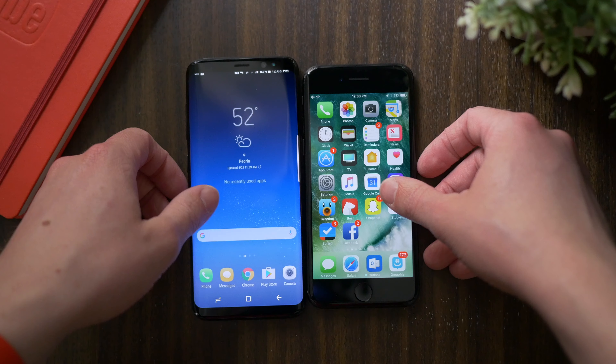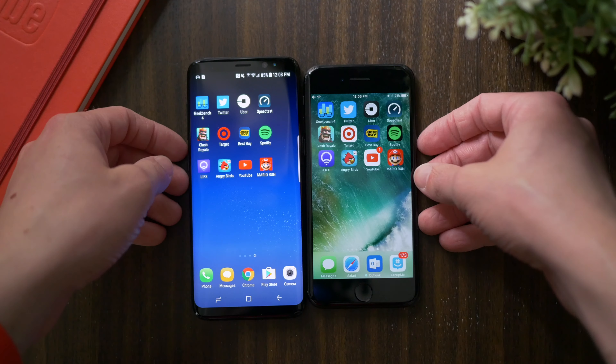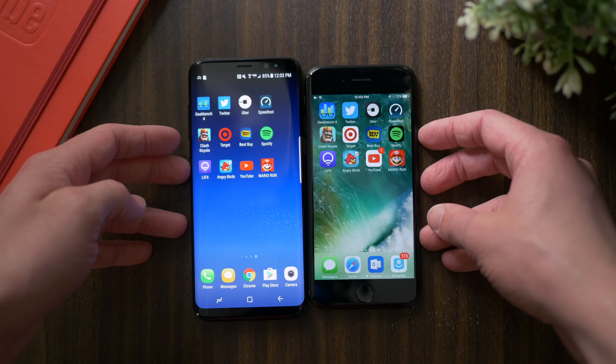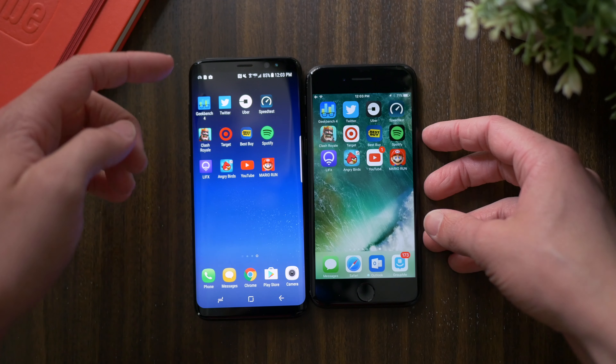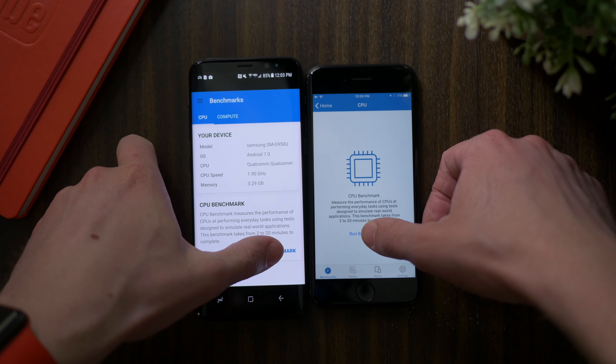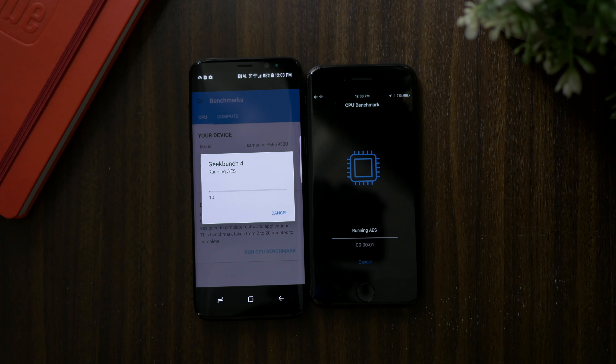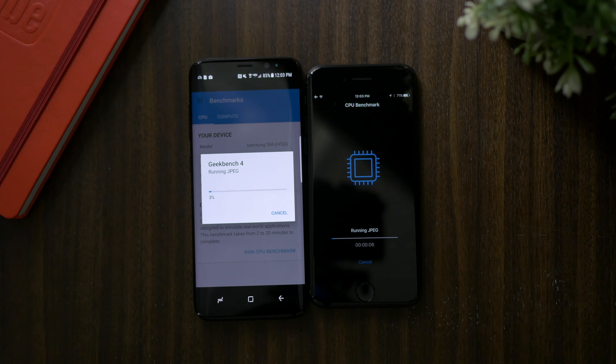Over here we have the Samsung Galaxy S8, which was technically just released today, and then here on the right we have the iPhone 7, which was released all the way back in September — a little bit older of a device. I want to kick off this test by doing a Geekbench score to compare physically which one of these devices is better. Not usability, not what they'll do day to day, just physically what's inside — which one of these phones will perform better when you're doing intensive tasks.